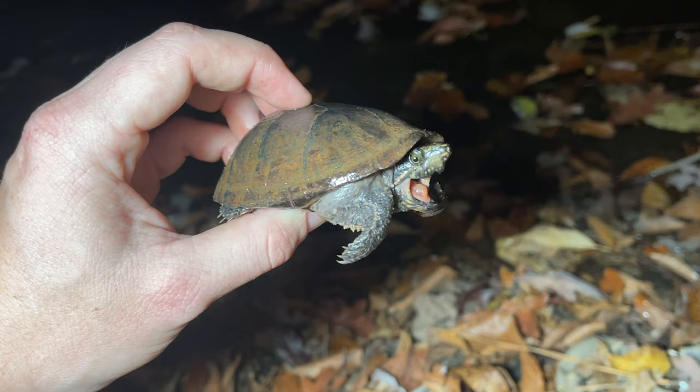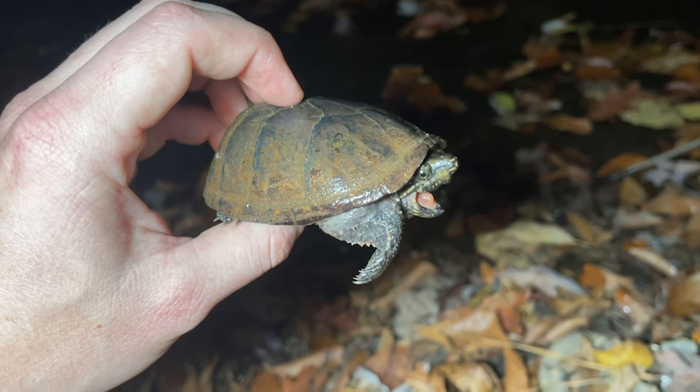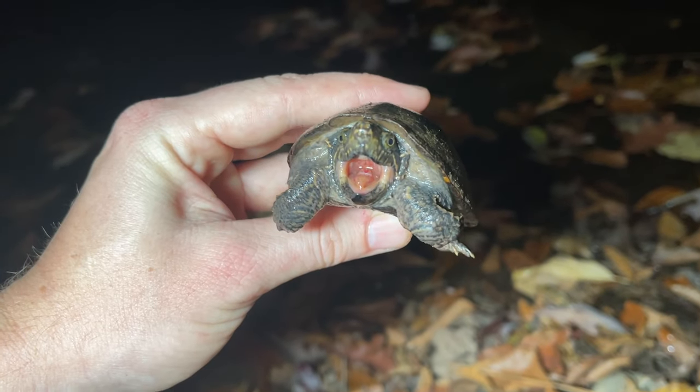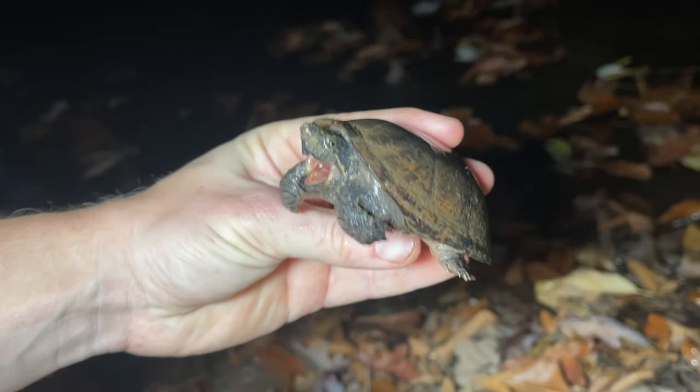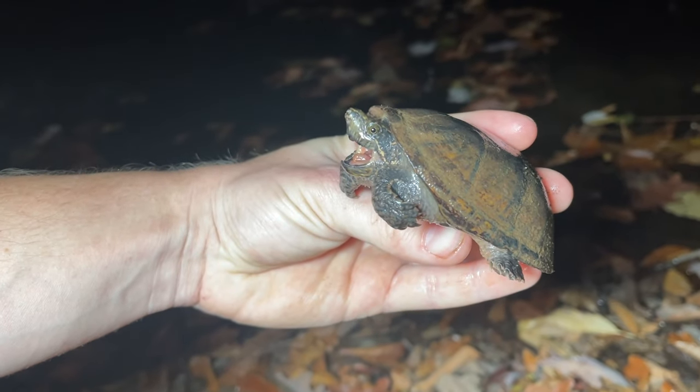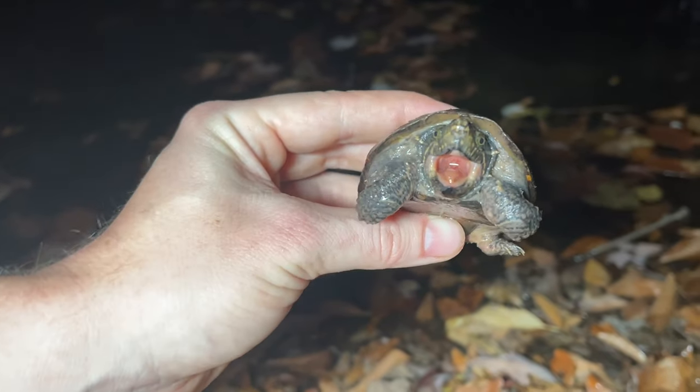Here's our first turtle after dark - another common musk turtle. We're in a different creek drainage now where I don't believe I've ever seen one of these guys prior to tonight, so kind of neat. But this is I think our third one of the day, so we've seen quite a few of them, just not quite as many as we do loggerheads.